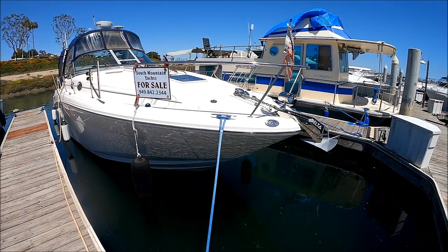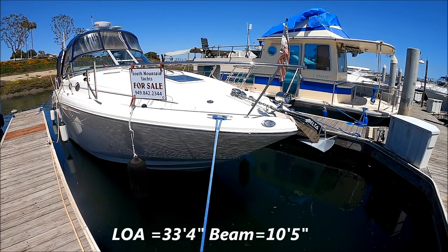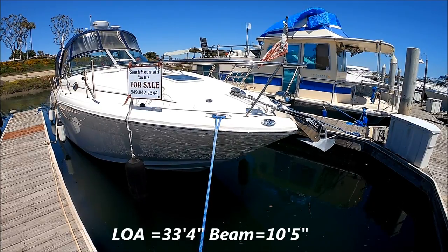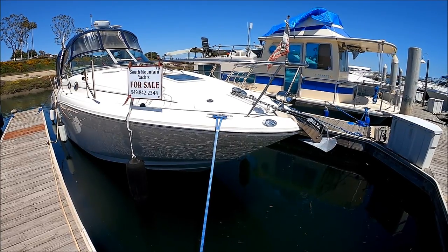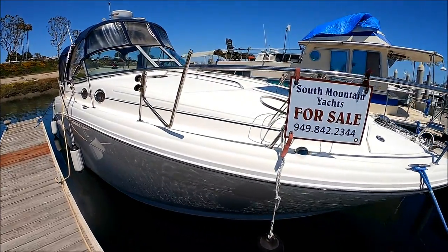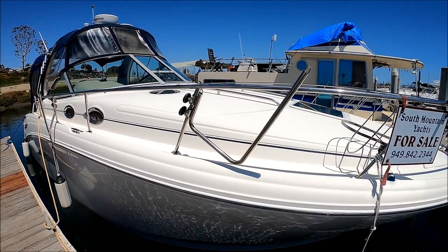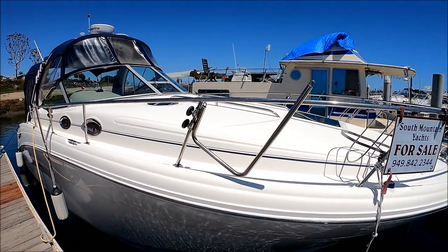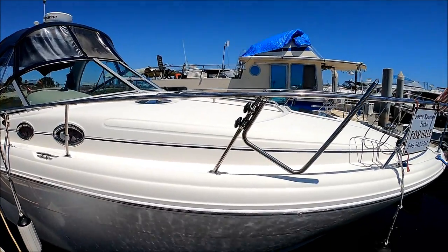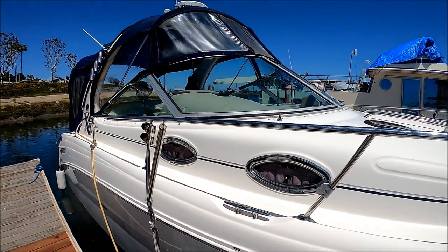Here we are starting off forward starboard bow on this 300 Sea Ray Sundancer. We've got a nice delta plow anchor, nighttime spotlight, and windlass with foot pedals and remote control. Coming down along the side, we see we've got some nice fender baskets and a great LLI — ladies like it — feature. You can have a sun pad made for that foredeck, just lay out on that. We also have a paddleboard holder right there.